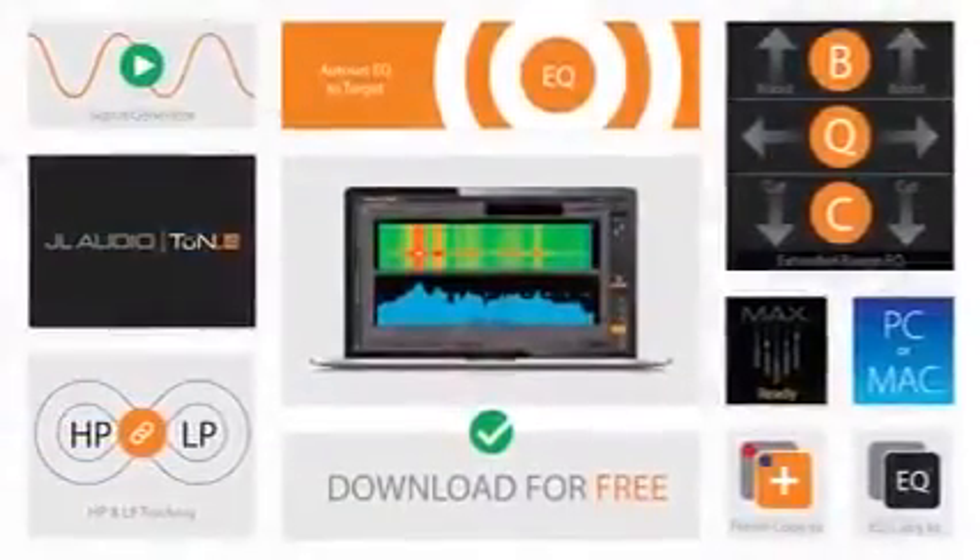As you can see, Tune has taken quite a major leap forward in version 4. All the features we've just described are included in the software and remain free to download and use. We think that's a pretty amazing deal — and yes, we said free in case you missed that.